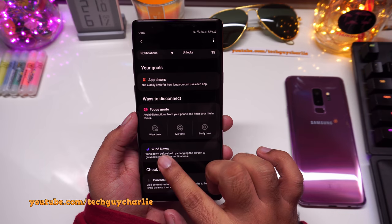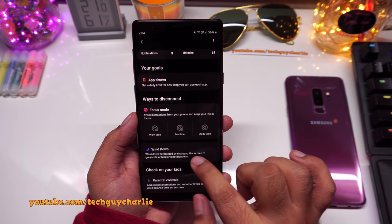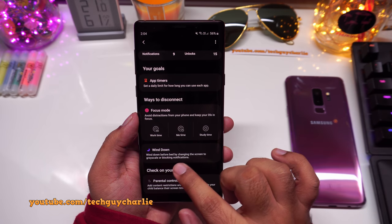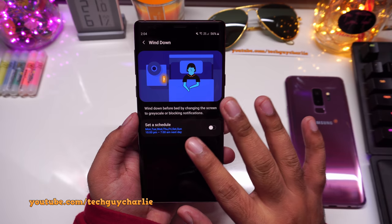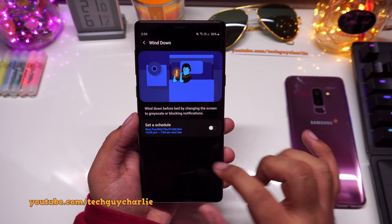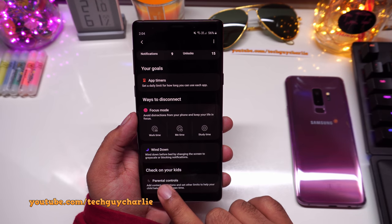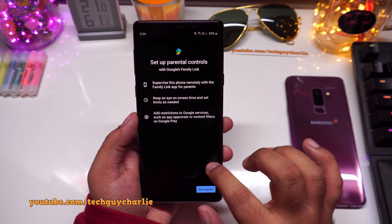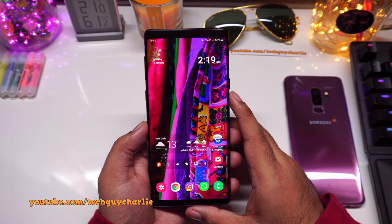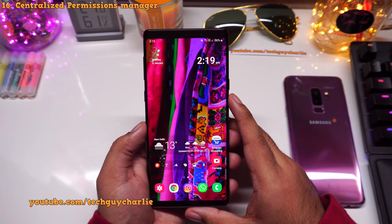Also under Digital Wellbeing is Wind Down, which changes the screen to grayscale and blocks notifications before you go to bed. And lastly there are Parental Controls, which require a setup process.